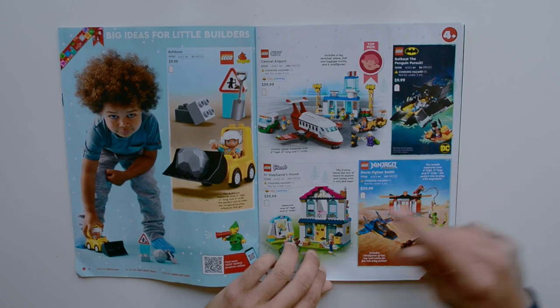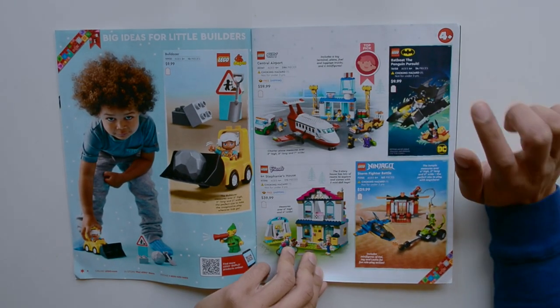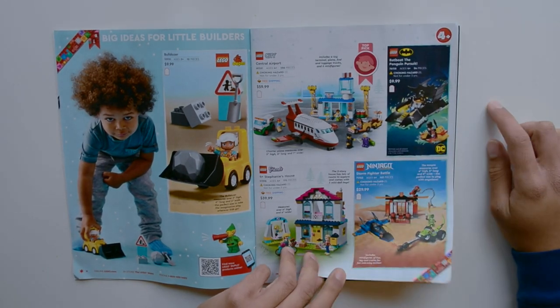Some Duplo sets and a Bulldozer. We have the City Central Airport, Friends Stephanie's House, Bat Boat, Penguin Pursuit, and the Stormfighter Battle.